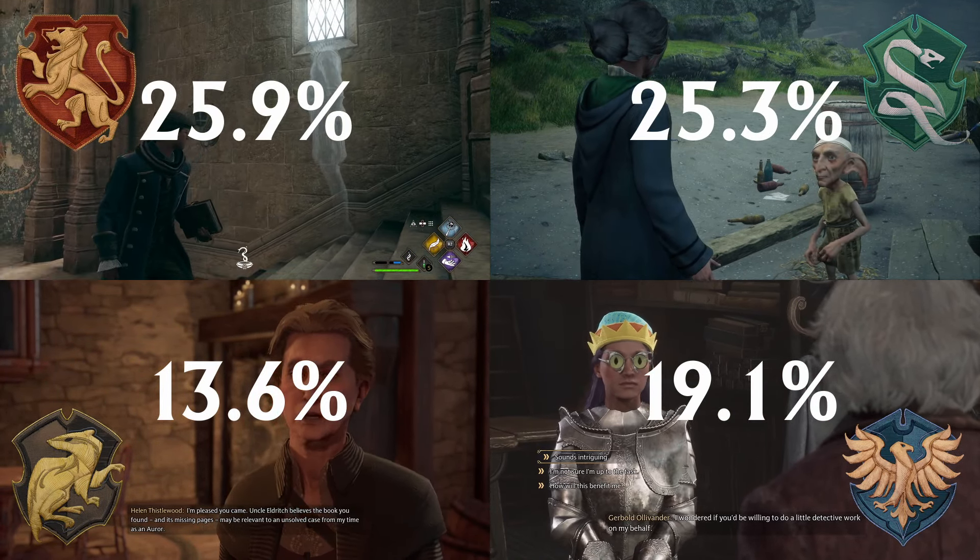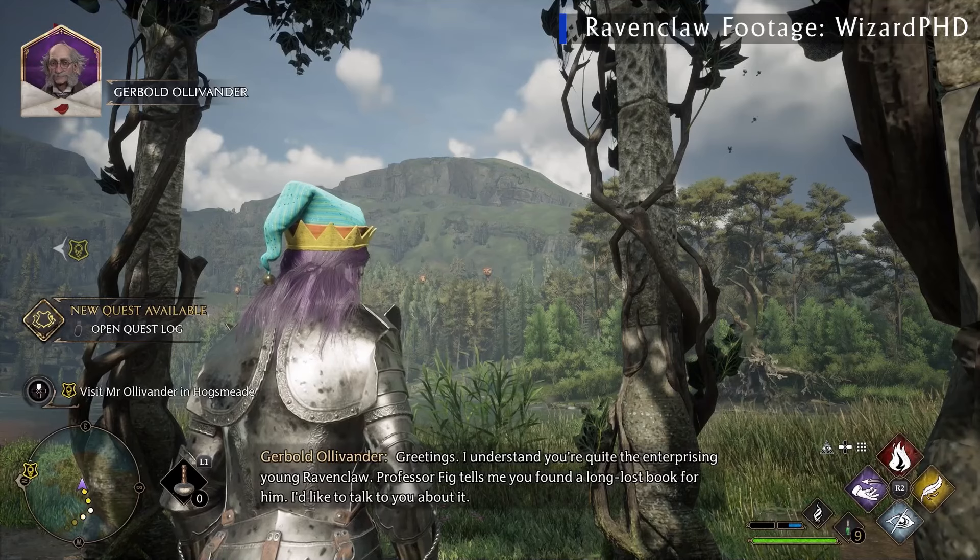Regardless of which house, it all starts with the Secrets of the Restricted Section quest. Upon completion of that mission, Professor Figg will discover a problem with the book you retrieved — some of these pages seem to be missing. After progressing through a few additional main quests, you'll eventually unlock the house-exclusive quest. How this quest starts is all based on your Hogwarts house.